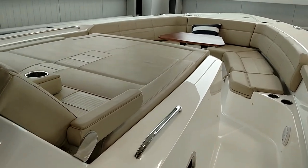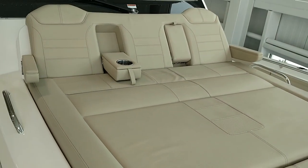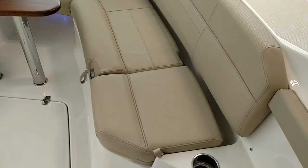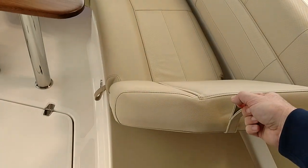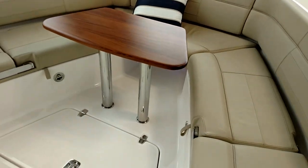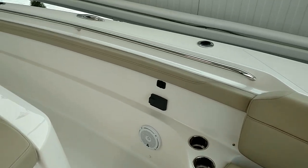Moving to the bow we see the very nice and comfortable forward sun pad. Two to three people can sit here comfortably with armrest cup holders that fold out. There's a removable bow table and really slick forward backrests with multiple positions for someone to lounge up front, on both sides. Storage underneath these cushions and storage in the floor, plus cup holders.